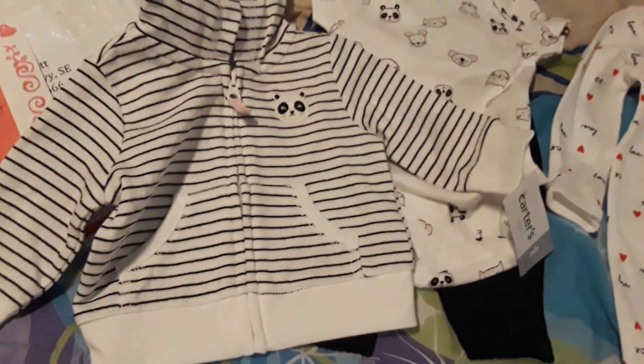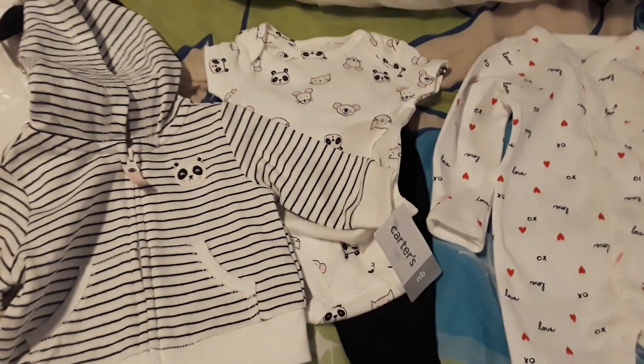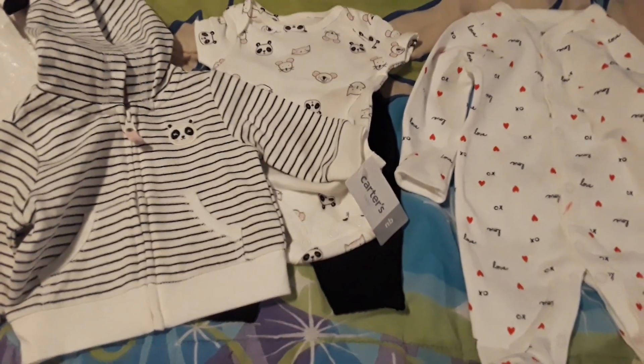Thank you to Miss Donna at Nana's Reborn Nursery — you all definitely have to check her out. I've been a sub to her for a while. Thank you guys for watching, bye!